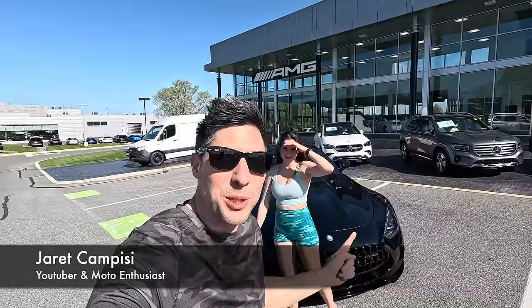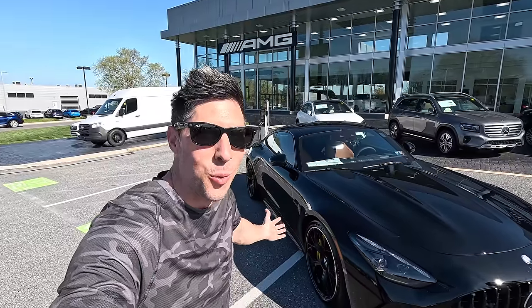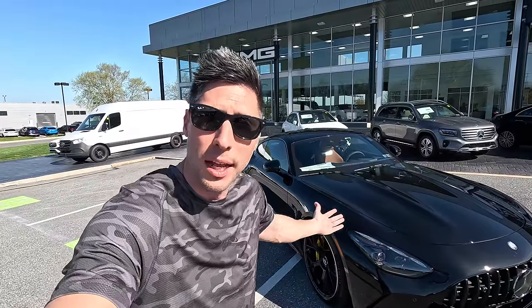What is up guys? Jera Campisi with the beautiful Christina Kay. Welcome back to the channel. Look what has just arrived — the brand new 2024 Mercedes AMG GT55. Is it mine? Did we just buy it? I don't know. Stick around.